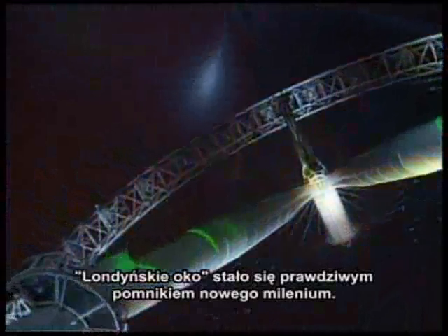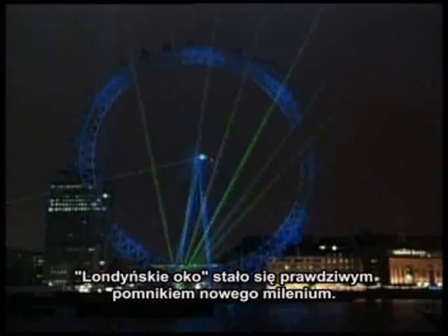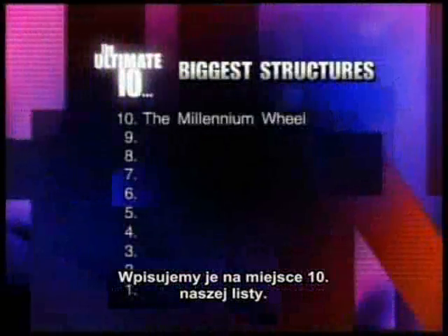The London Eye will last for years to come as a monument to the new millennium, and this earns it the number 10 spot in our countdown.